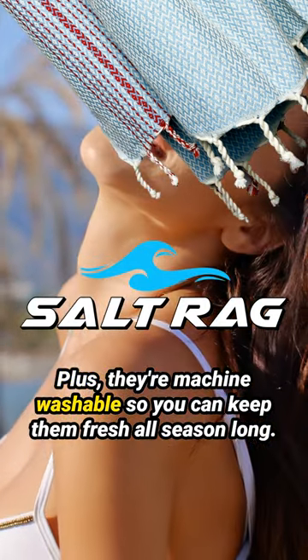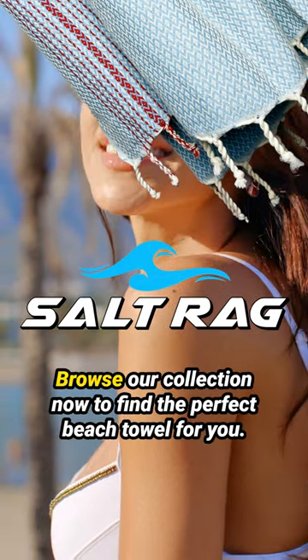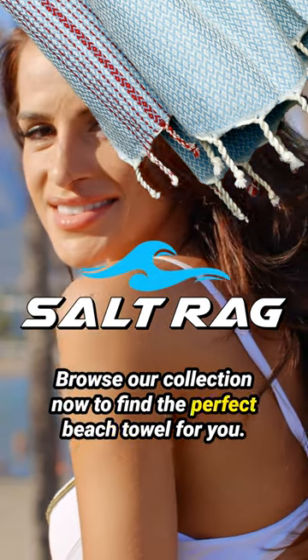Plus, they're machine washable so you can keep them fresh all season long. Browse our collection now to find the perfect beach towel for you.